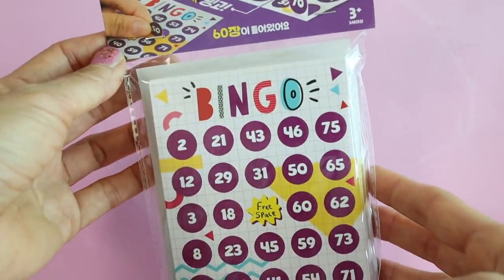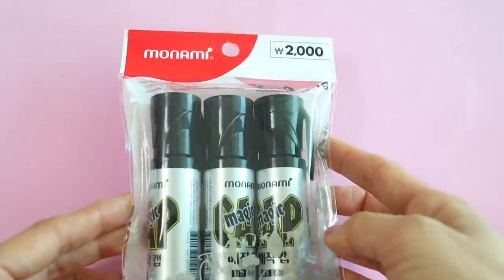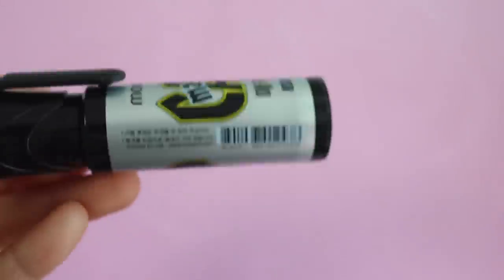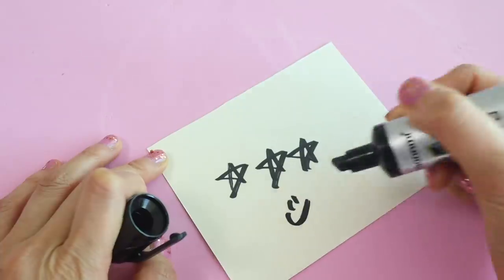My family has been really into playing bingo lately so we got some of these cards, but the numbers go up to 80 and I realized my set only goes up to 60. I'm always in need of black permanent markers so I got these. If you saw my Korean stationery video, they have a more vintage version that actually comes in a glass bottle, which is really cool.